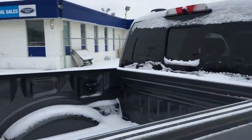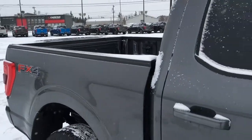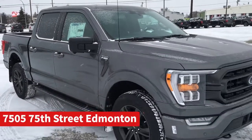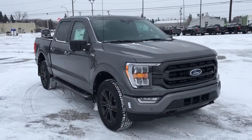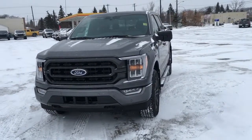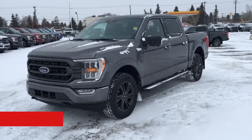And that's it for your Freedom Ford General Features Quick Tour of this 2021 Ford F-150 XLT. If you'd like to take it for a test drive, come on down to Freedom Ford at 7505 75th Street here in Edmonton. If you can't make it in right away or have any questions and want to book a test drive, give us a call at 587-206-8171, or visit us at freedomfordsales.ca.